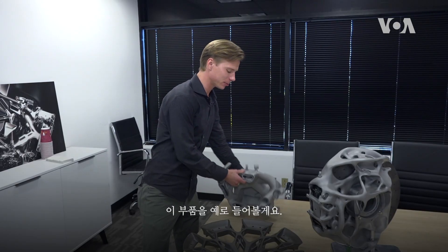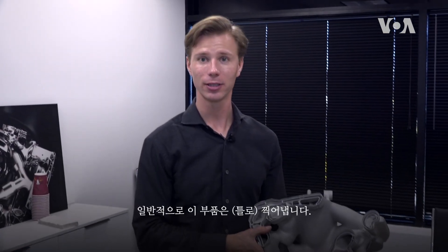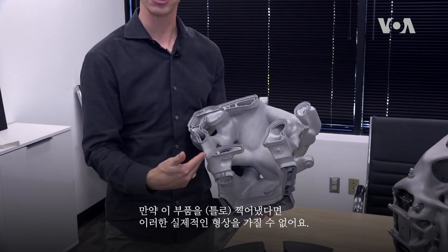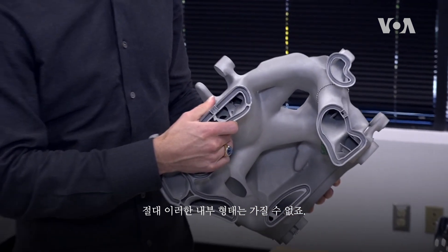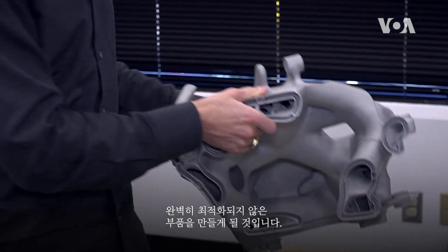Look at this part, for example — this is one from our rear subframe for the 21C. Typically you would cast this part; you wouldn't 3D print it. This is a fully printed part. If you were casting this part, you could never have these natural geometries, you could never have these internal geometries. So in the end, you would be creating a part that's much heavier and isn't perfectly optimized for its load cases.